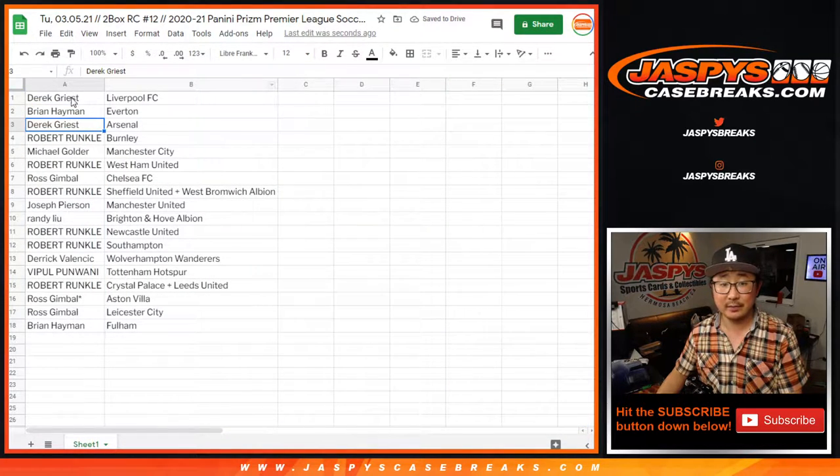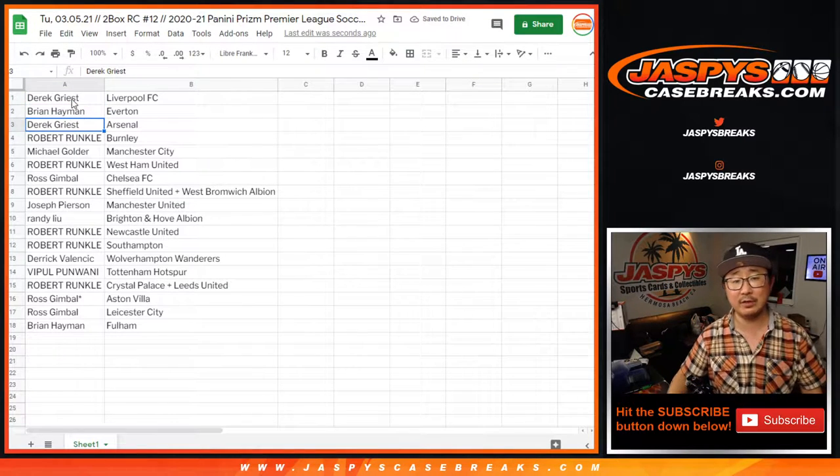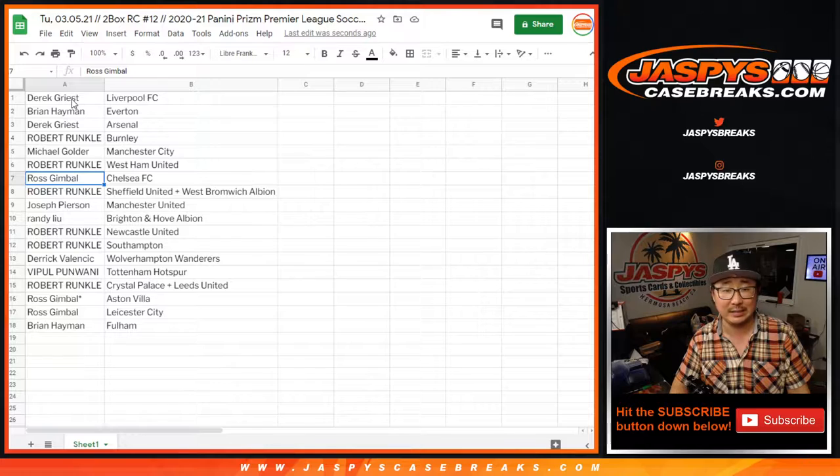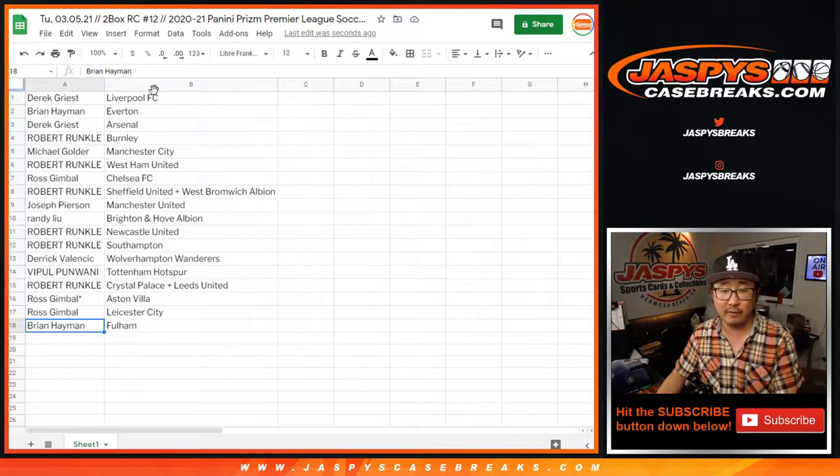Any trades, by the way? Derek with Liverpool, Brian with Everton. Derek G with Liverpool. Brian with Everton. Derek G with Arsenal. Robert with Burnley. Michael with Man City. Robert with West Ham. Ross with Chelsea. Robert with the Sheffield-West Brom combo. Joseph with Man United. Randy with Brighton-Hogalbion. Robert with Newcastle and Southampton. Derek V with Wolverhampton. Vipple with Tottenham Hotspur. Robert with Crystal Palace and Leeds. Ross with Aston Villa and Leicester City. And Brian Heyman with Fulham.